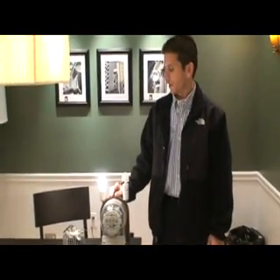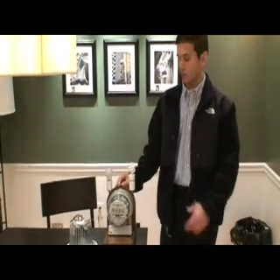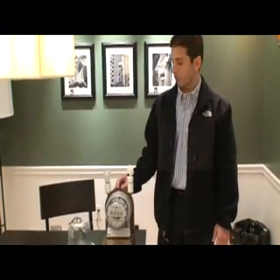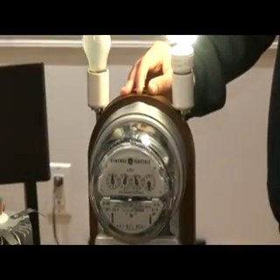Incandescent is only 10% efficient. Now we look at fluorescent — this is only 13 watts, with an equivalent of about 52 watts. Much better, almost four times better.